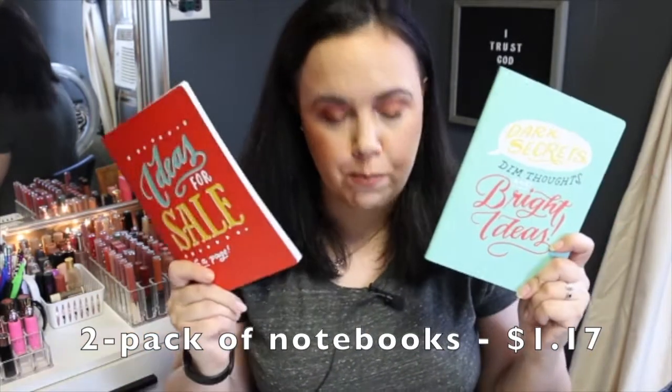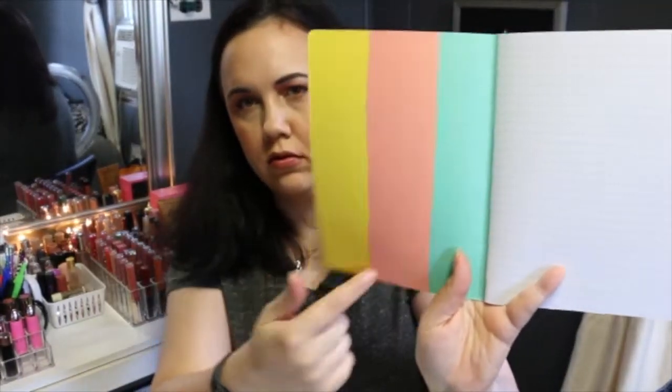Then I went to a shop called Tuesday Morning. I got some syrups — they're like vanilla syrups you pump into your coffee, sugar free, no calories — but I haven't tried them yet so I didn't want to put them on this video. I also got these two notebooks there. They were a pack together for $1.17. One says 'ideas for sale, five dollars a page' and the other says 'dark secrets, dim thoughts and bright ideas.' They're just little thin notebooks — one has a multi-colored inside. Thought those were super cute.